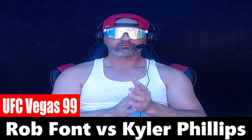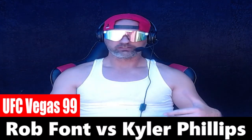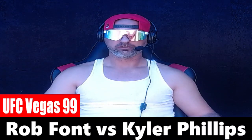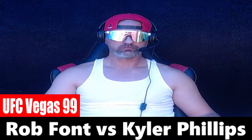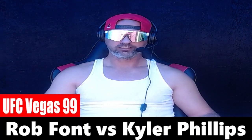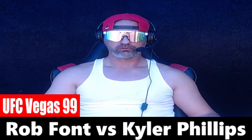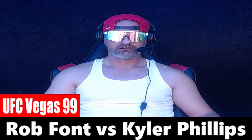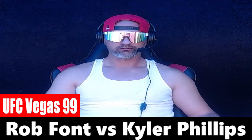In the bantamweight division, your co-main event at UFC Vegas 99, you got Rob Font taking on a tough competitor in Kyler Phillips. Font is 20 and 8, Phillips 12 and 2 — Puerto Rico versus USA. Both guys 5'8", Rob Font 37 years old, Kyler Phillips just 29. Both guys have a 72-inch reach, both right-handed, both right around five and a half significant strikes per minute.